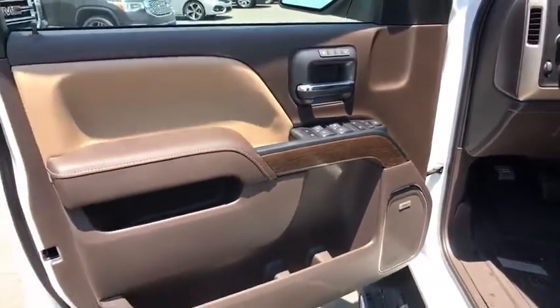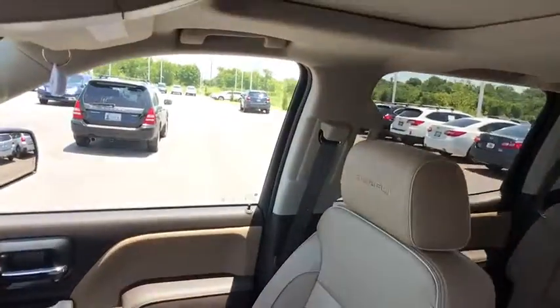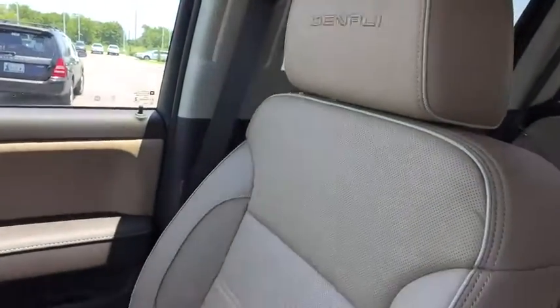Bluetooth, power steering, adjustable steering wheel, cruise control, auto-dimming rear view mirror, floor mats, four-wheel disc brakes, aluminum wheels.